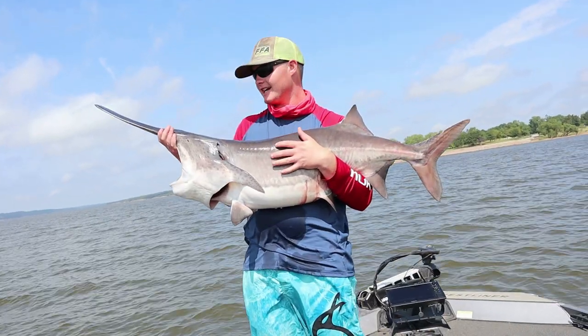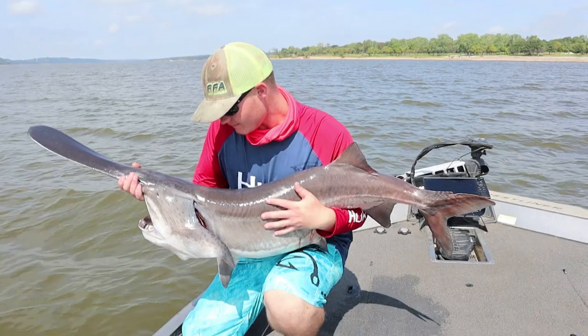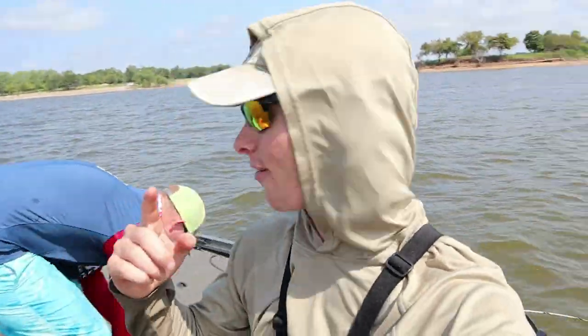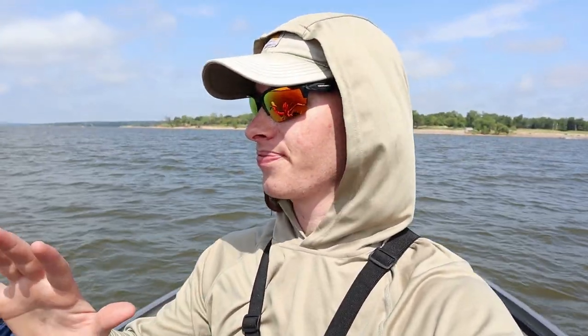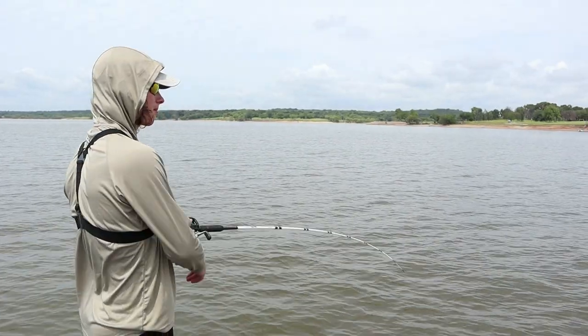All right guys, my first spoonbill of the day — not a giant, but we are upgrading in size just a little bit. We'll get him back and try to find one a little bigger. This day is off to a great start — we've been here about two and a half to three hours, got two fish, touched a couple more. We're finding the fish and now going to look for some big ones. This lake is so different from what I'm used to and these fish are a lot bigger!